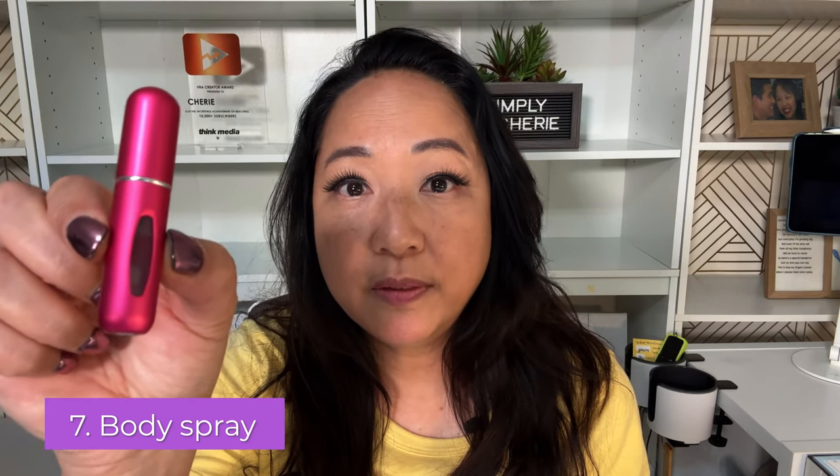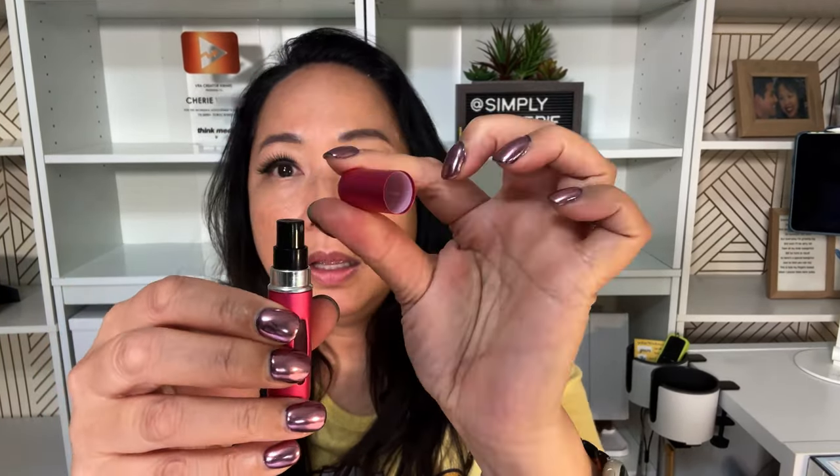Number seven is body spray. You can get a travel size — I like this refillable one that comes in different colors. There's a hole on the bottom, so if you have a larger bottle of body spray or perfume, you just take the tip off and pump it in. You can see how much is left, and you open it and give a spray. It helps you feel clean; you can spray it once or twice a day just to keep you feeling good during the day.